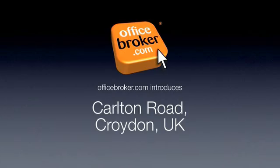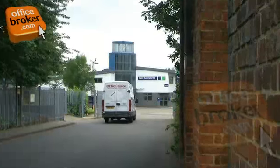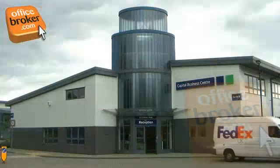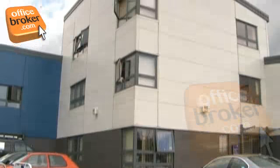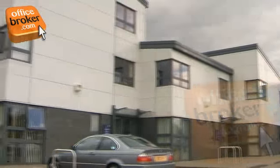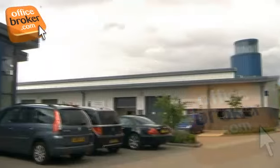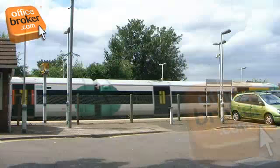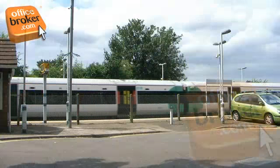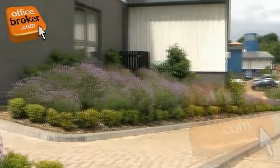Welcome to the OfficeBroker.com office video tour of Carlton Road, Croydon. Located in South Croydon, this very popular business centre complex offers flexible executive managed office space on convenient monthly rent terms, as well as flexible workshop and studio space. Sanders Stead Station is just 5 minutes away, which, coupled with plenty of secure on-site car parking, helps make this a very popular location indeed.